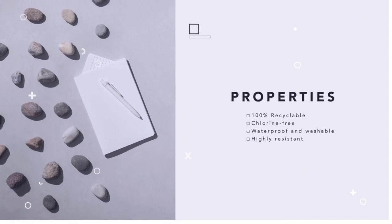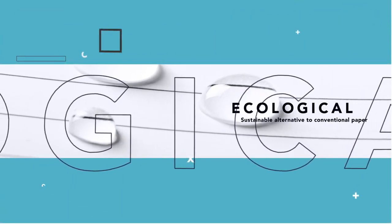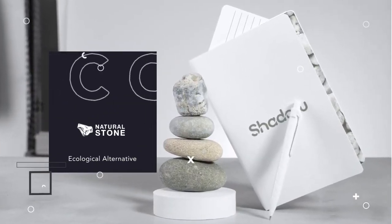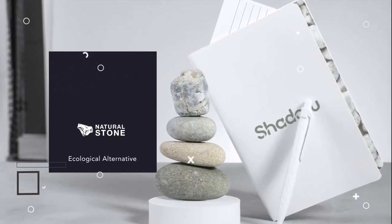The material used in the production of the notebook is 100% recyclable and chlorine free with waterproof properties. Highly resistant and washable, making it an ecological and sustainable alternative to conventional paper, not derived from traditional paper or trees.